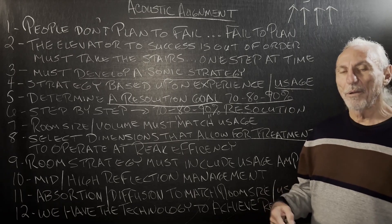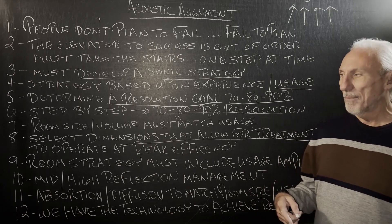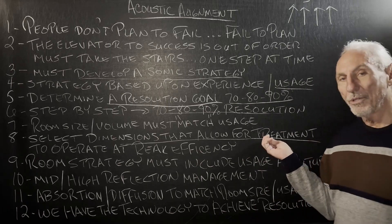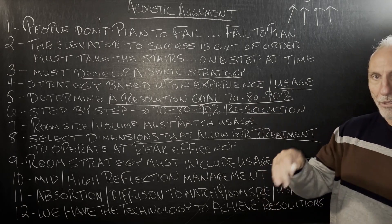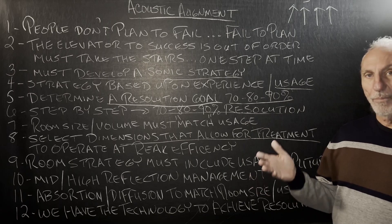I understand that more power means better transient coverage and attack and decay, maybe in the low end. But that was always the ratio we went by. So you want to make sure that with the room dimensions, when we add the treatment, the treatment can really perform well within its margins.